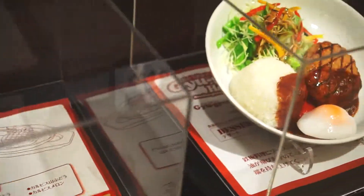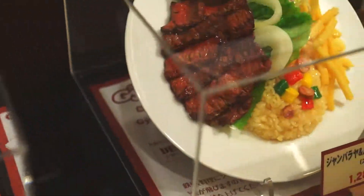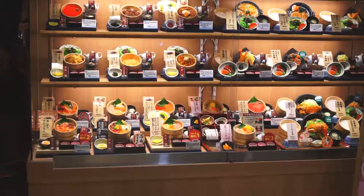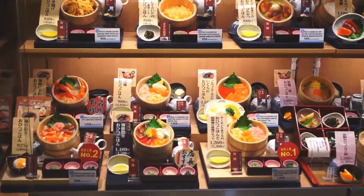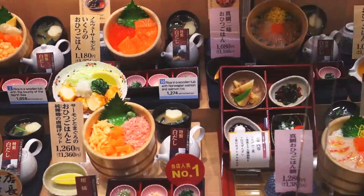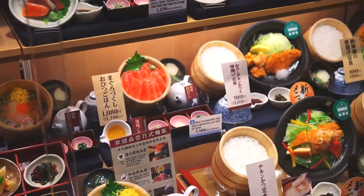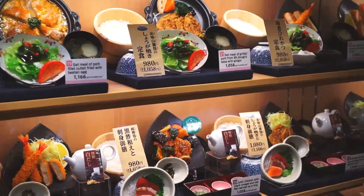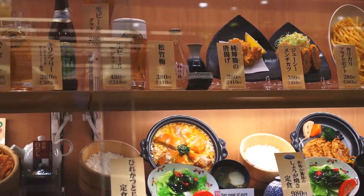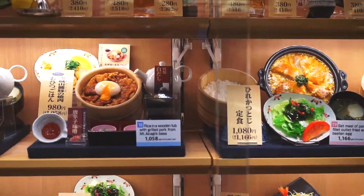Here are the burgers — burgers and fries. That looks good. Look at this — a bunch of different sashimi bowls. This is just incredible. Sashimi bowls, but also french fries.